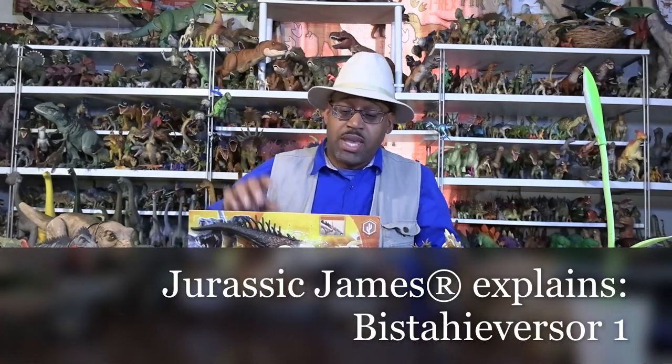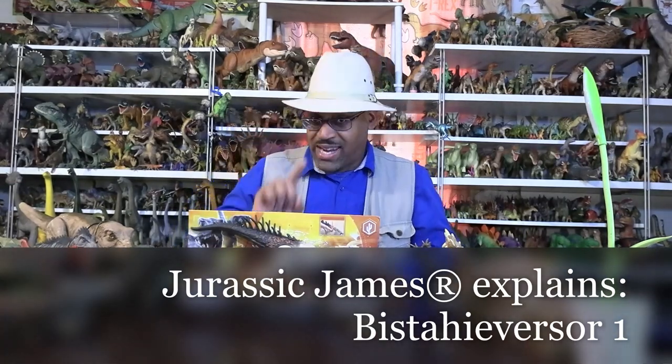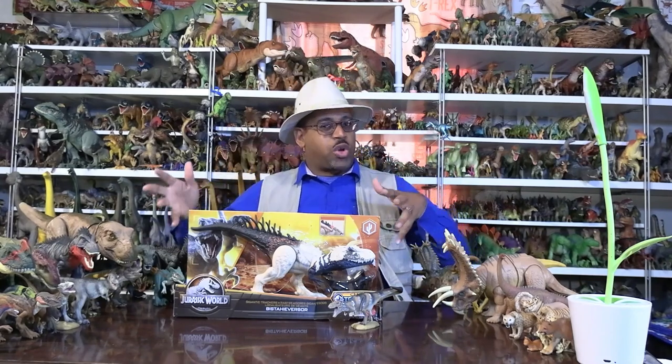Hey kids, it's Dr. James and Dr. Plains looking at Bistahieversor. I'll say that again: Bistahieversor. It means Bistahieversor Destroyer. Now, what does that mean? My first thought when I first heard the name of the animal was, is it Latin or Greek? It didn't sound like either. Turns out it's not.